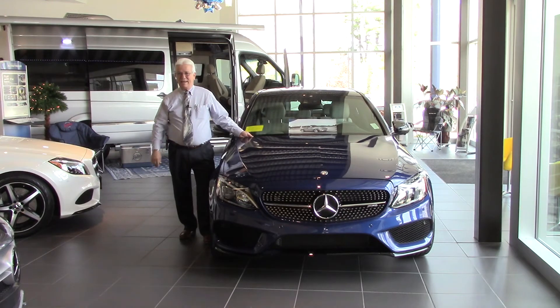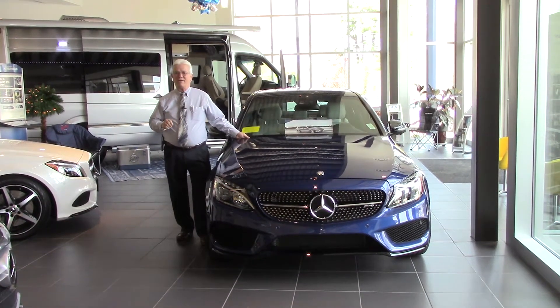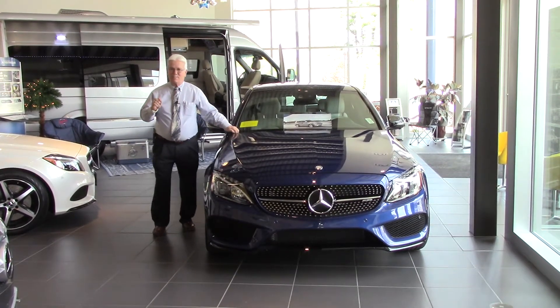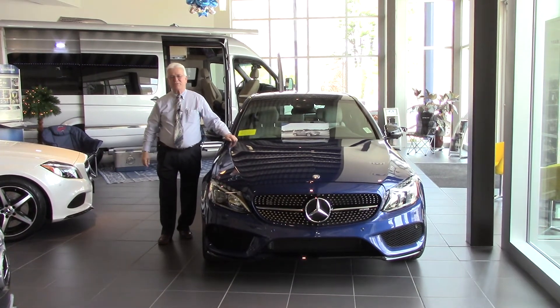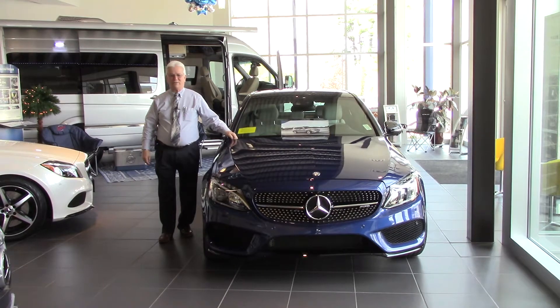This is the AMG series, but it does not have the handcrafted eight-cylinder engine. This has a bi-turbocharged six-cylinder engine, and it produces 362 horsepower, and it is a little rocket unto itself.